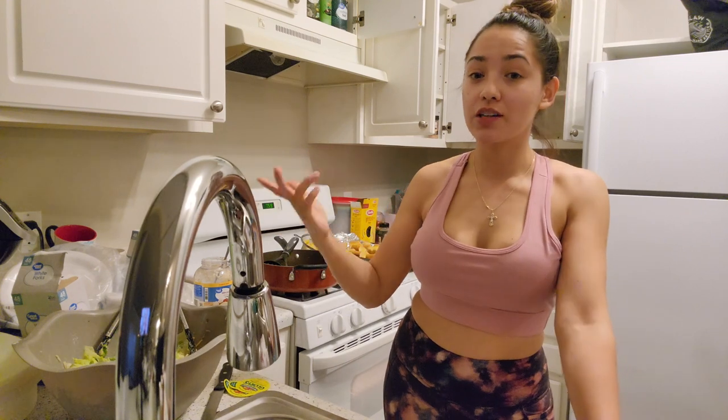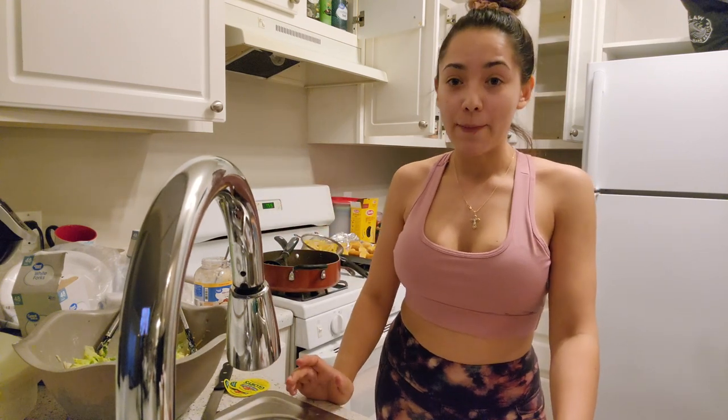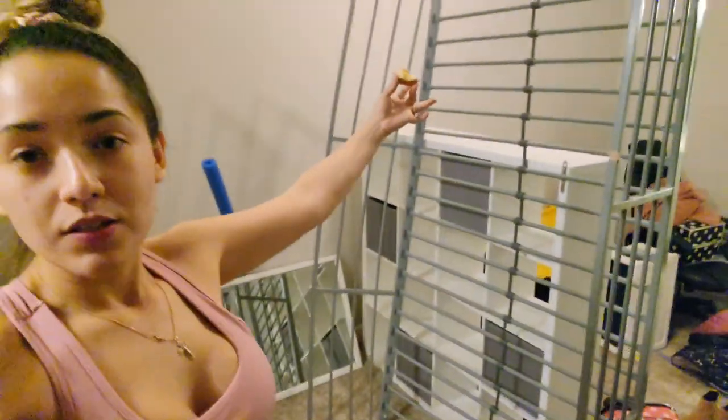Hey you guys, welcome back to my channel. I just moved in — this is my first official day living here and it's my first time cooking here. It's a mess, do you see this? The whole place is a mess because we have to unpack. I got my Walmart order and it's just all thrown onto the floor. This is part of my son's bed that we have to build today.